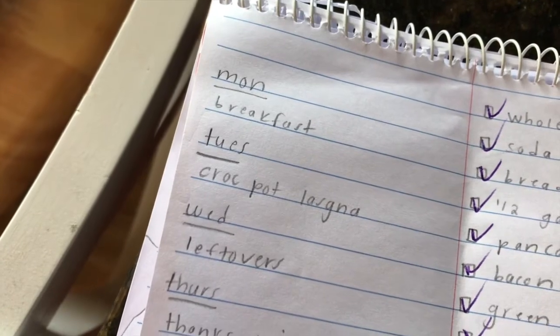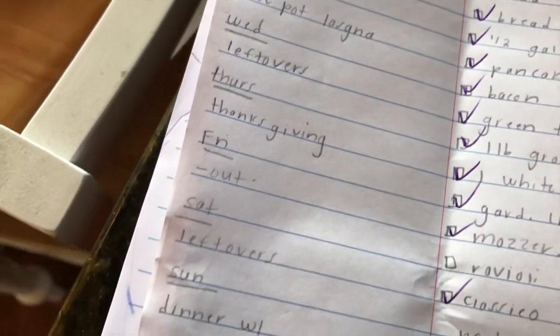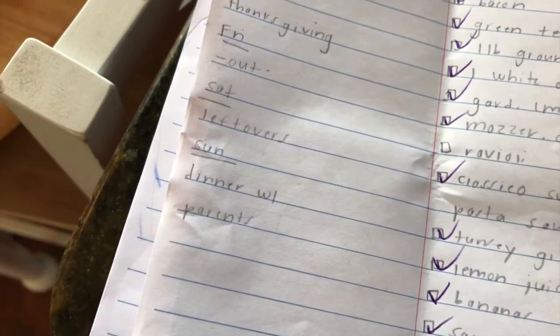Hi guys and welcome back to my channel. So today I'm going to do another grocery haul and meal planning video, and this is just me showing you kind of what we're doing for this week.